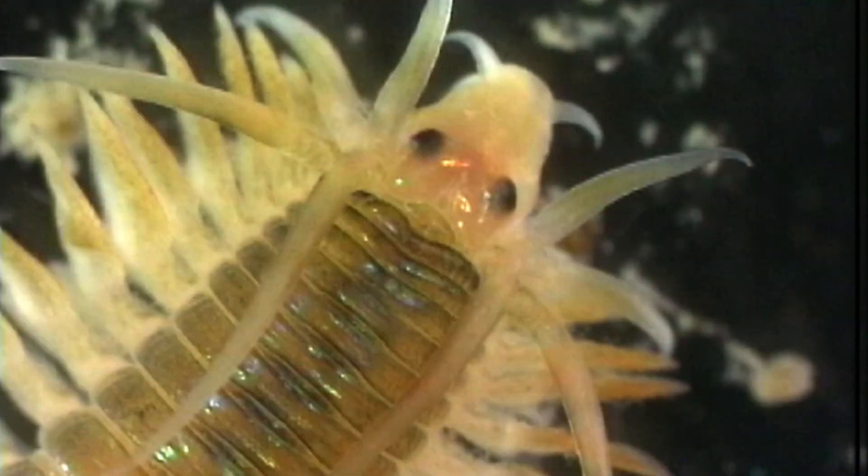Phylum Annelida mostly associates with worms, but there are way more than you think — over 17,000 different species of annelids are alive today. Annelids have a head region, a trunk made up of metameres, and an unsegmented terminal region called the pygidium. They don't even need legs to walk; they have little segments with bristles that help them move across the ground.